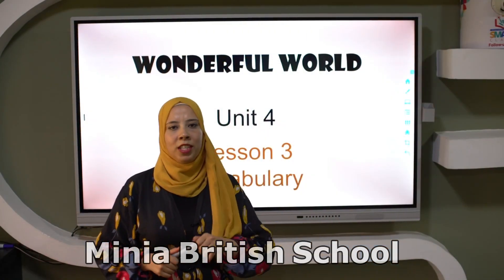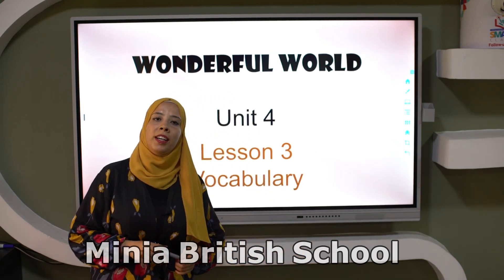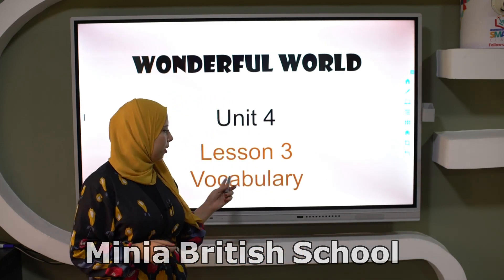Hello grade one, how are you today? Today we have a new lesson in Unit 4, it's Lesson 3 Vocabulary.